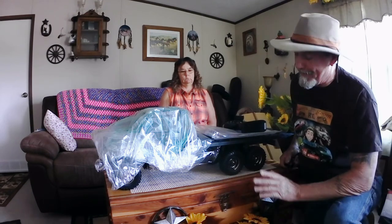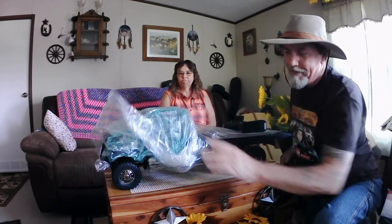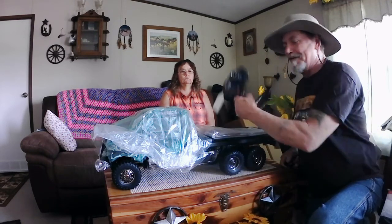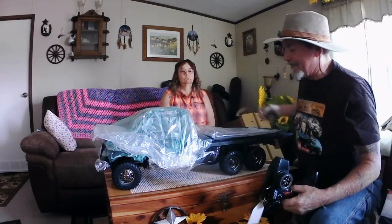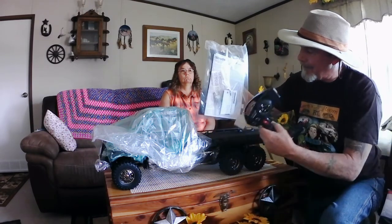That thing is massive and so pretty — and I haven't even got the plastic off it yet. It comes with black chrome wheels, and I'm hoping the camera does them justice — they're just beautiful. It comes with your TQI radio system, instructions booklet, manual, and some Traxxas stickers.